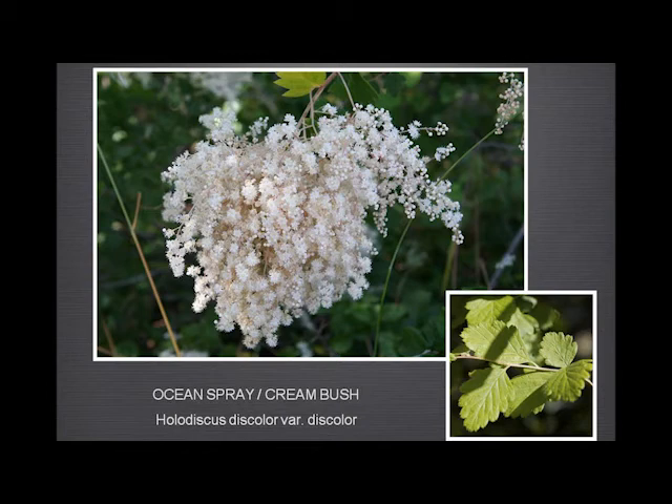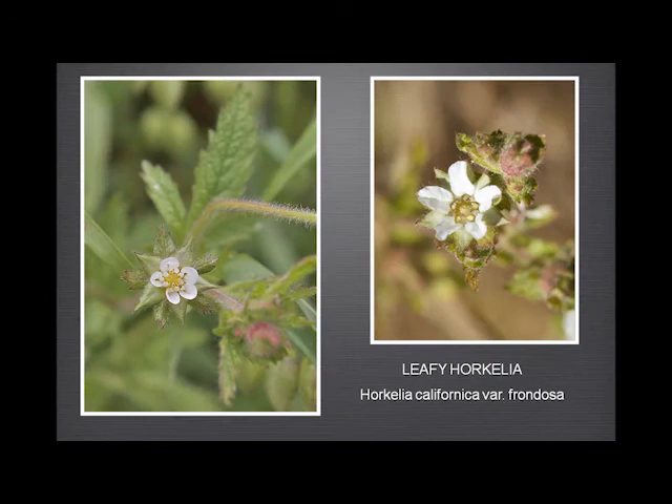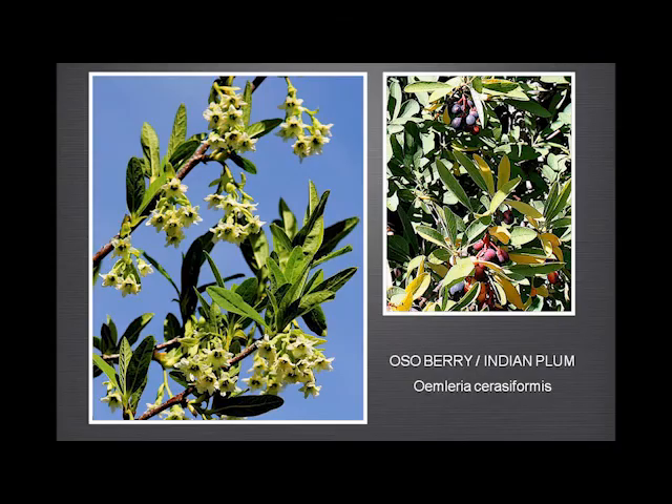Cork is very insistent that this comes in two varieties: there's the ocean spray near the coast, and the cream bush further inland. But they are, I believe, exactly the same species. And the sticky cinquefoil — sometimes confused with the leafy horkelia. But the number of stamens is a dead giveaway: 10 to 20 for the cinquefoil, and never more than 10 for the horkelia. There are also osoberry or Indian plum flowers early in the year — these lovely clusters of pendulous bell-shaped flowers, and then a berry that the Indians reportedly ate, but which I'm told are not actually particularly good.